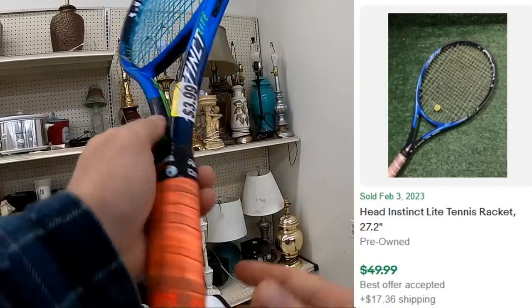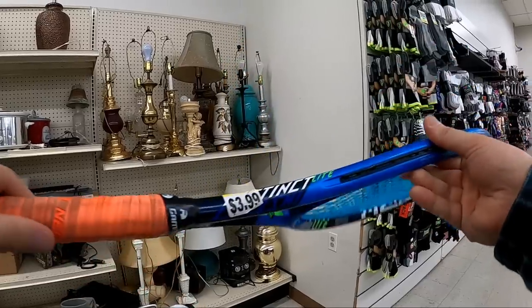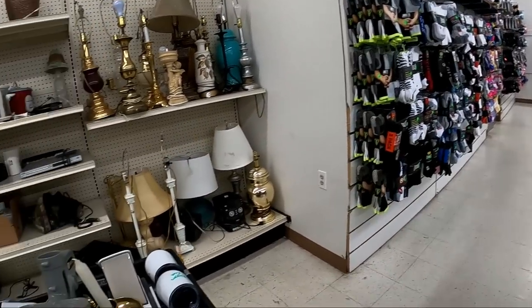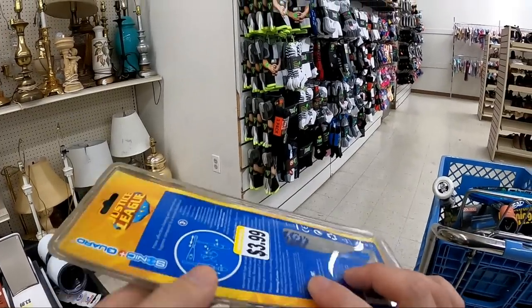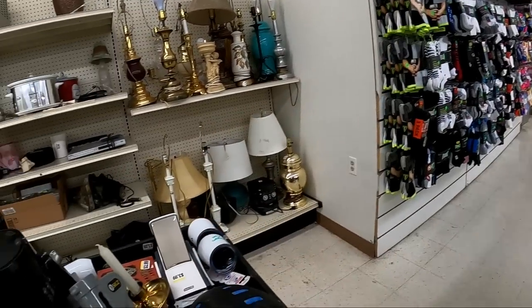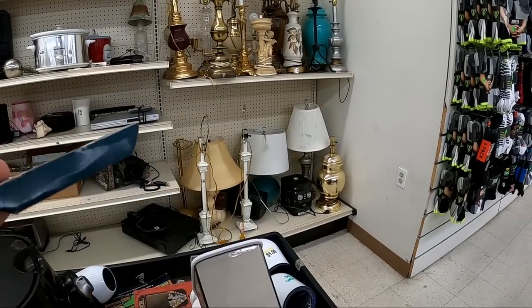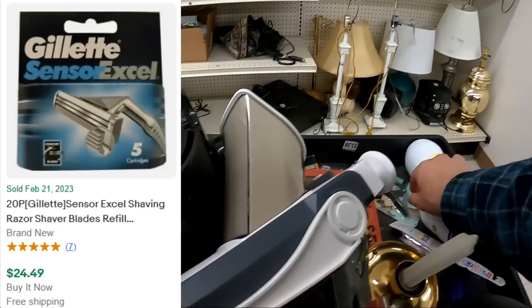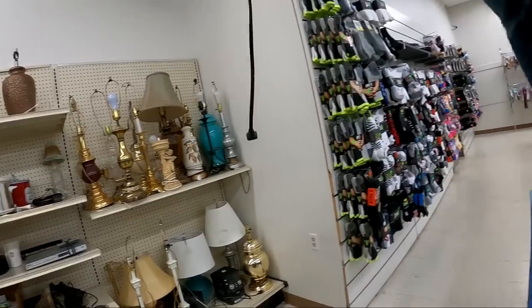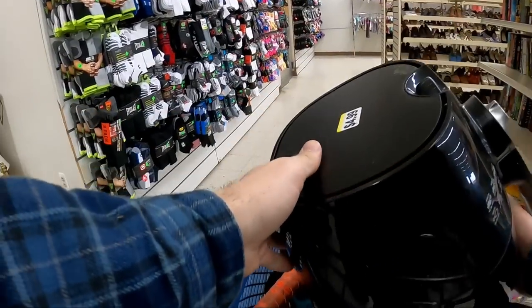I do buy this Head Instinct Light Tennis Racket here for $3.99. Should be about a $40 racket. Hoping to get around $25 for this Justice League Batman Toothbrush sealed. The Gillette Sensor XL here can be pretty good — I think they go for about $25 for the five-piece or whatever.